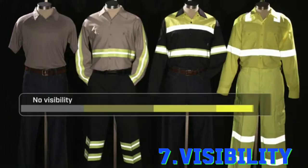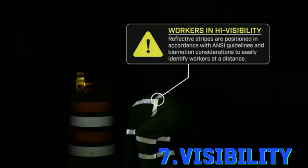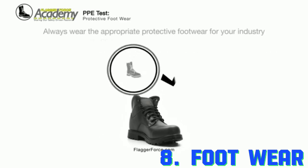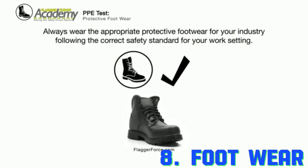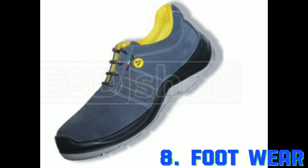The seventh point under personal protective equipment is visibility. The hazards under visibility are low light or foggy conditions. The personal protective equipment option under visibility is high visibility clothing.